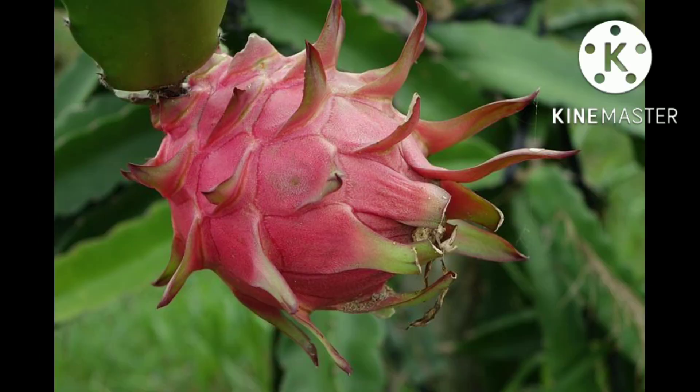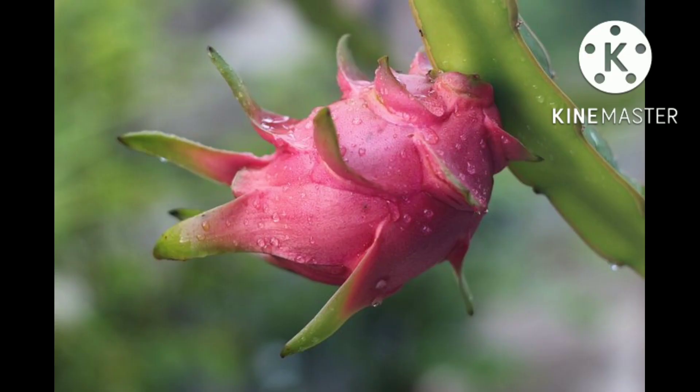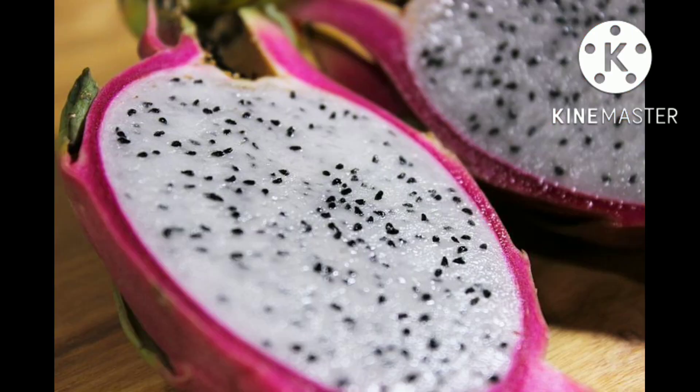As their growth continues, these climbing plants will find something to climb on, which can involve putting aerial roots down from the branches in addition to the basal roots. Once the plant reaches a mature 4.5 kilograms in weight, the plant may flower. Pitahaya flowers bloom overnight and usually wilt by the evening. They rely on nocturnal pollinators such as bats or moths for fertilization.